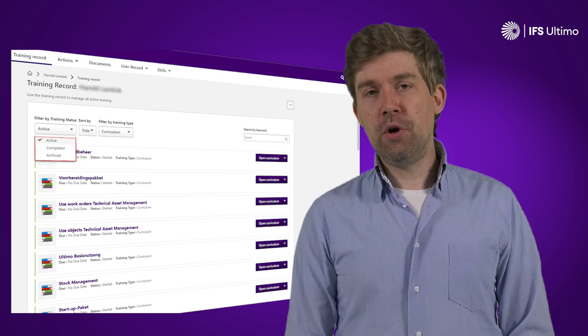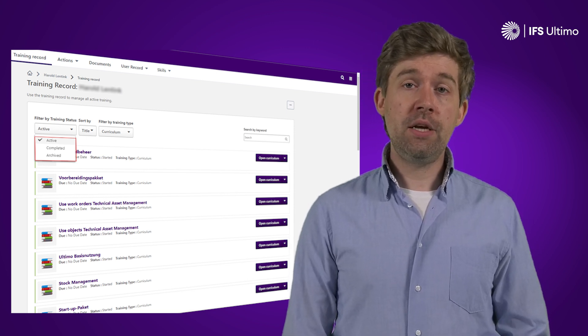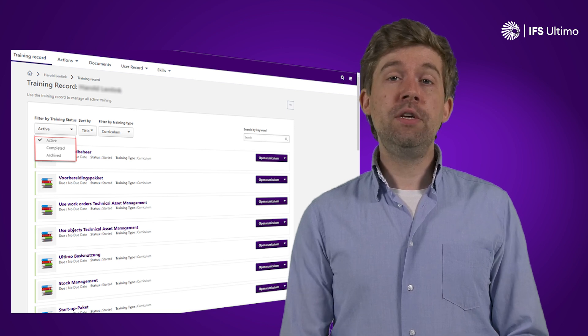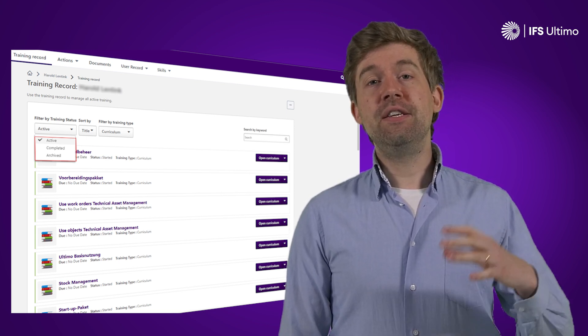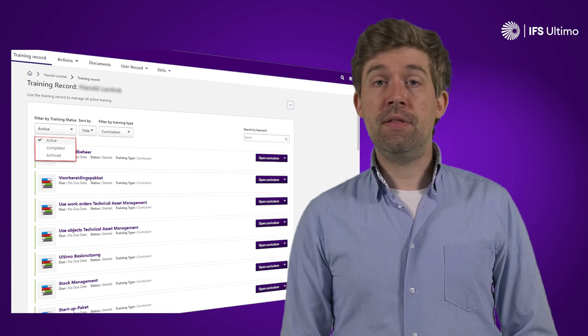You, as a learner, get the opportunity to own your own learning journey. You can revisit topics, skip topics that you deem not to be interesting or relevant, or that you already know enough about. Also looking to the future, you can design your own learning path to get to a level of understanding of the software that you design.